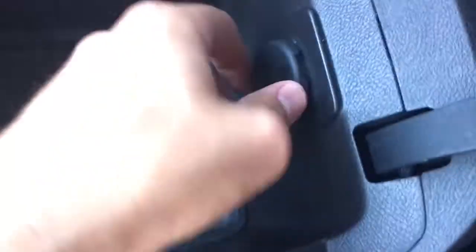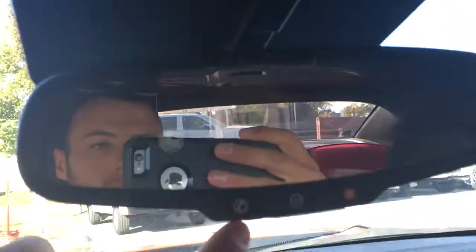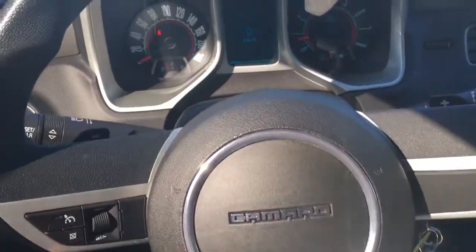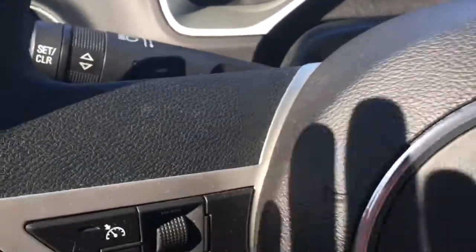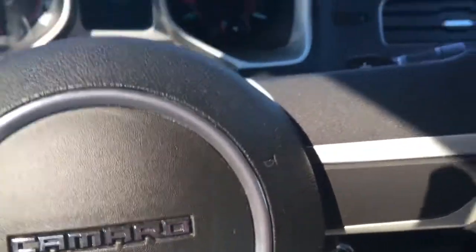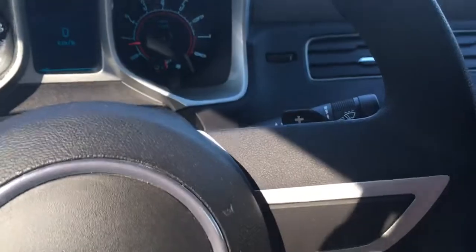In the center console we also have the USB port and the 12 volt port. At the top we have OnStar, lighting up above, and for the steering wheel, cruise control on the left. We also have the paddle shifters — not really paddle shifters, they're more so buttons — but it's still a very nice feature to have and makes driving the car a lot more fun.